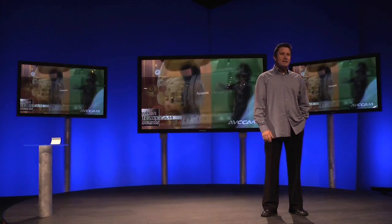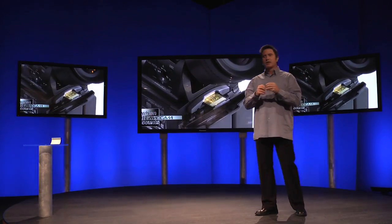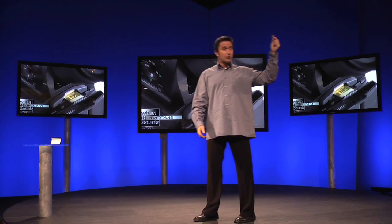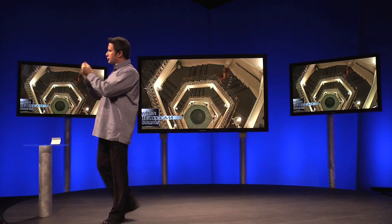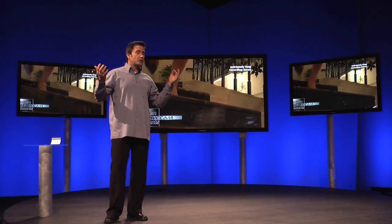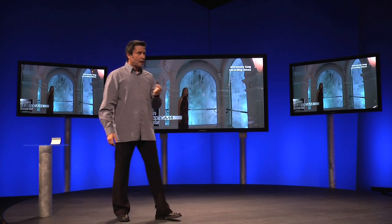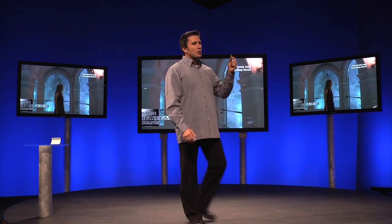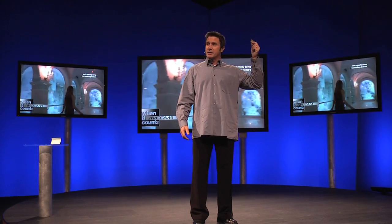AVC Cam records amazing high-definition video on the same reusable, widely available SD cards that you use in your digital still camera. These SD cards offer extremely long recording times — up to three hours of jaw-dropping HD video in our ultra-high-quality pH mode, or at lower mid-rate settings, it's possible to record up to 12 hours on a single 32GB SD card.